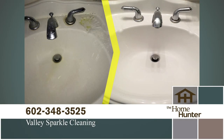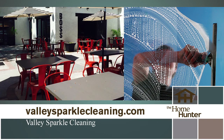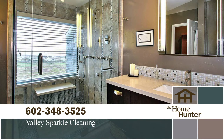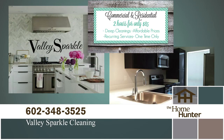Don't you just love to walk into a beautiful clean house after a busy day? That's where Valley Sparkle Cleaners comes in. Whether you need a one-time cleaning or a regular schedule to keep your home looking great, call Valley Sparkle at 602-348-3525. Mention The Home Hunter and receive $50 off your first service. Call today — you deserve it.